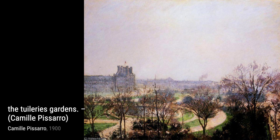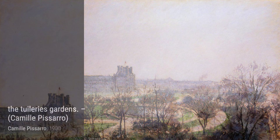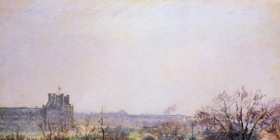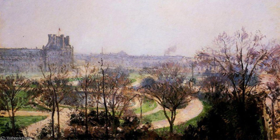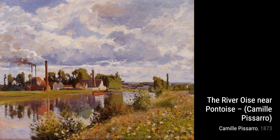The Pont Neuf transports us to the heart of Paris, capturing the iconic bridge in all its glory. Pissarro's attention to detail and atmospheric perspective make this painting truly captivating. Charing Cross Bridge, London, showcases Pissarro's ability to capture the energy and movement of a bustling city. The painting immerses us in the vibrant atmosphere of London.